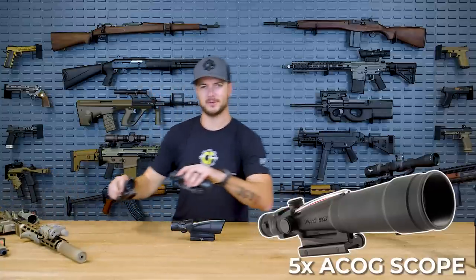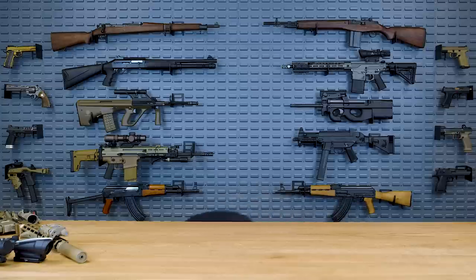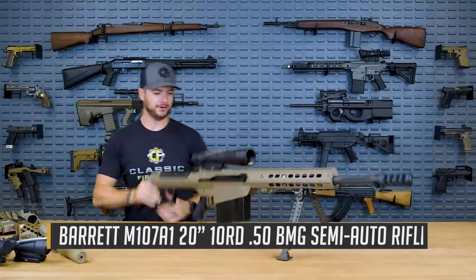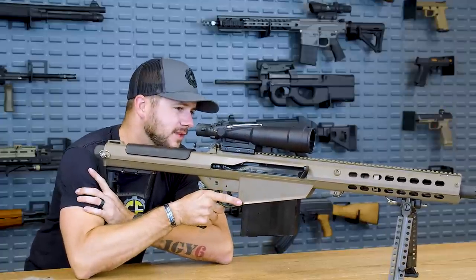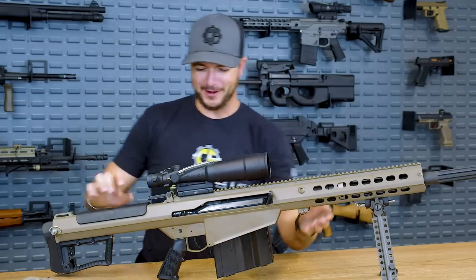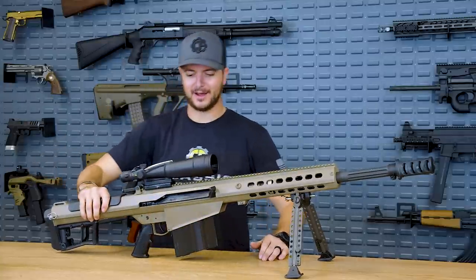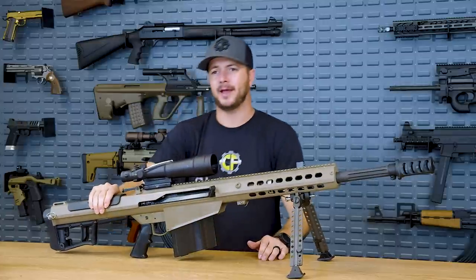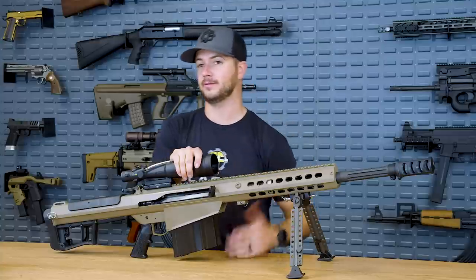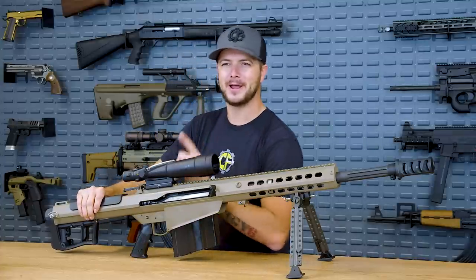It looks like a whole lot of optic for just five power, but it works — especially on a .50 cal like this right here. This is a super comfortable setup for the Barrett M107, especially if you needed to use it for more close-quarter engagements. This one is actually a five-and-a-half power by 50. It can handle the recoil of a .50 cal, it can handle the recoil of a SCAR without any issues whatsoever. They're just quality, proven, reliable Trijicon optics.